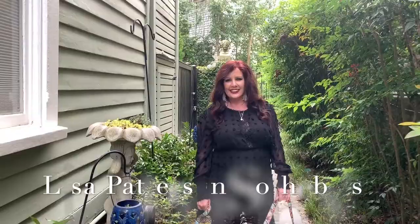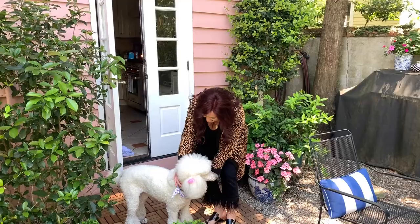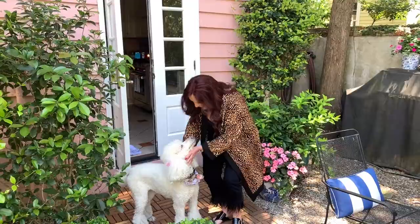Today on Lisa's List, we're going to do a closet reveal, so stay tuned. Hello everyone and welcome to Lisa's List. I'm Lisa Patterson with Daniel Ravenel, Sotheby's International Realty in beautiful historic Charleston, South Carolina. And I'm going to go ahead and do the closet reveal.